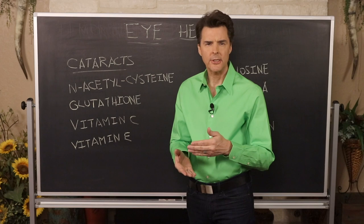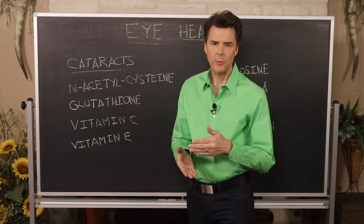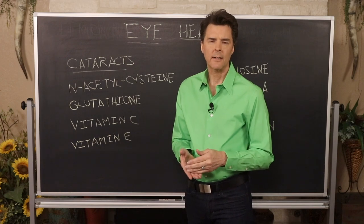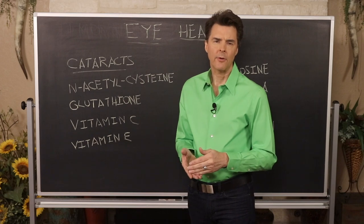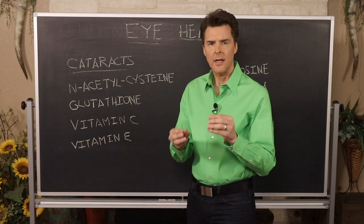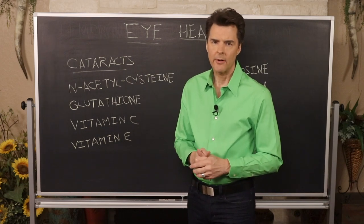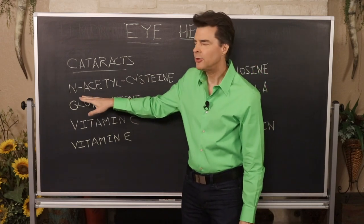When it comes to eye health, our eyes are very delicate and we must do everything we can to protect them, beginning with nutrition. If you go outside in bright sunlight, always wear sunglasses that offer proper UV protection. The things I'm going to explain today are used for prevention of cataracts and the possibility of reversing very small cataracts.